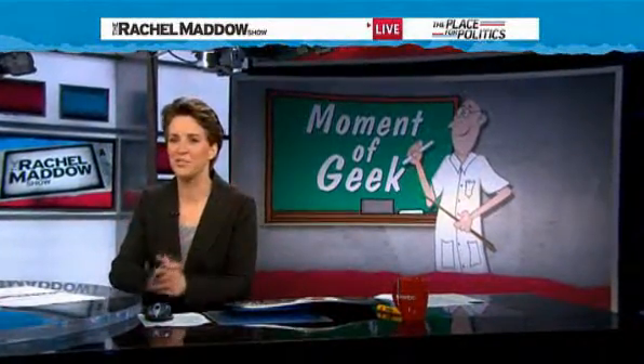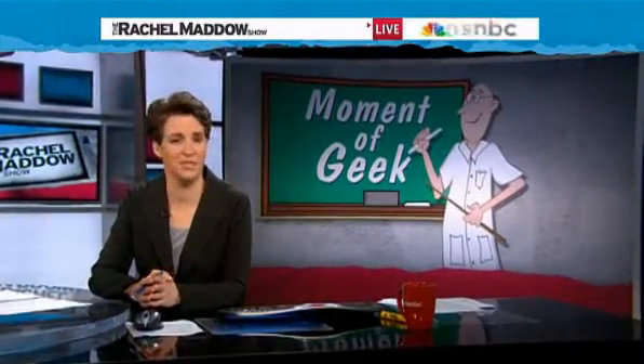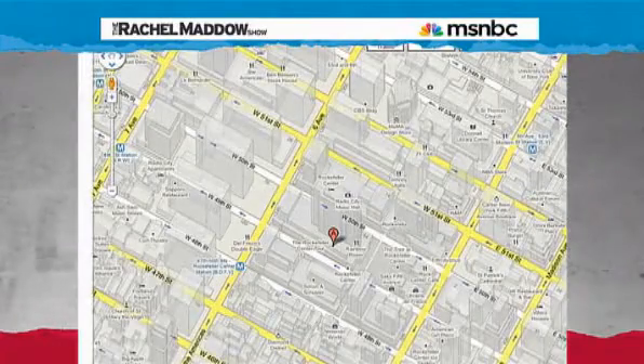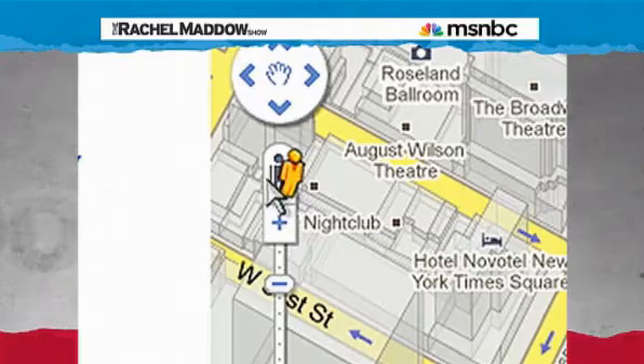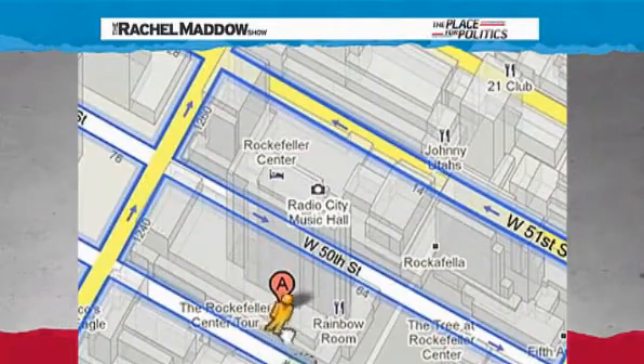Tonight's long-awaited Moment of Geek comes to us courtesy of Google Street View, the service that launched back in May 2007 and now encompasses at least nine different countries. Put simply, it allows you to go to an address in Google Maps — say right here at NBC News headquarters at 30 Rock — and you can see what the view looks like from the street outside that building.